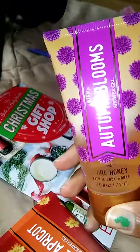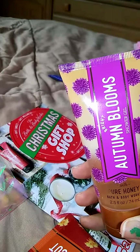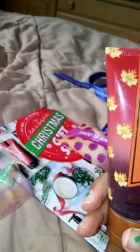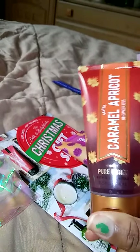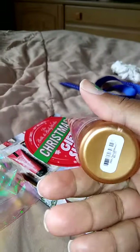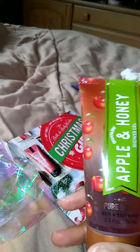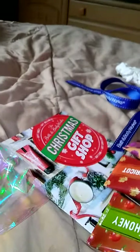I also went to Bath and Body Works and picked up some limited edition scents. I picked up the Bright Autumn Bloom Shower Gel with Pure Honey, the Salted Caramel Apricot Shower Gel with Pure Honey, and the Champagne Apple and Honey Shower Gel with Pure Honey. These are all 2.5 fl oz and $6.00 each.